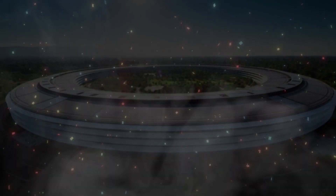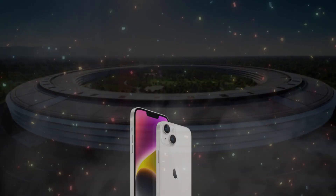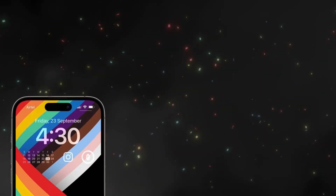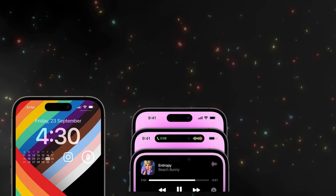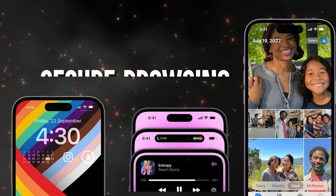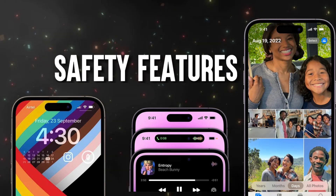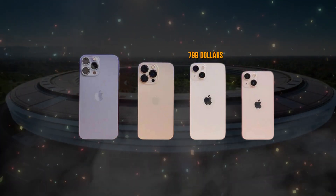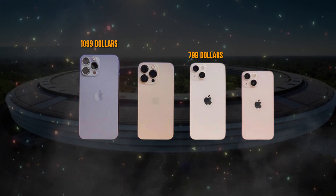In September 2022, Apple launched the iPhone 14 series, adding the iPhone 14 Plus in October. Highlights include new lock screen widgets, better notification management, shared photo libraries, secure browsing, and safety features. Prices ranged from $799 for the iPhone 14 to $1,099 for the 14 Pro Max.